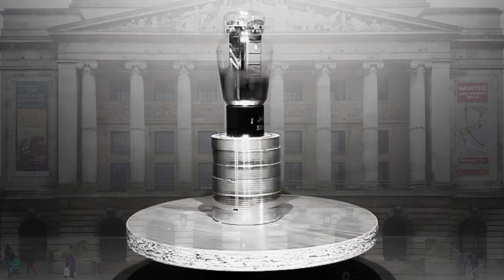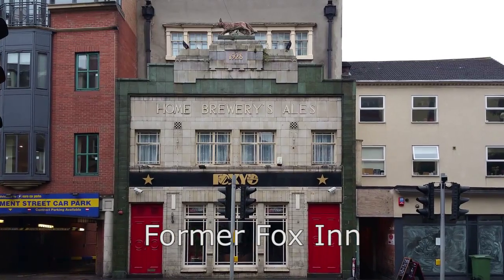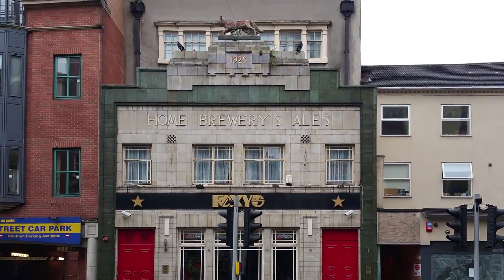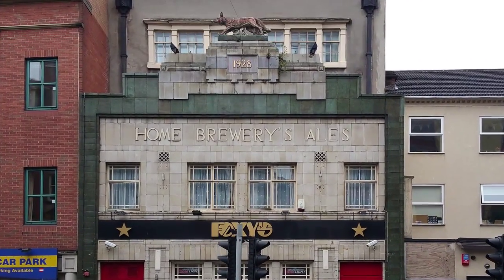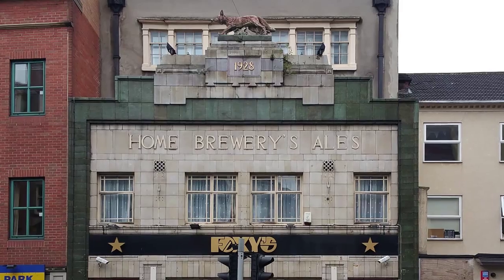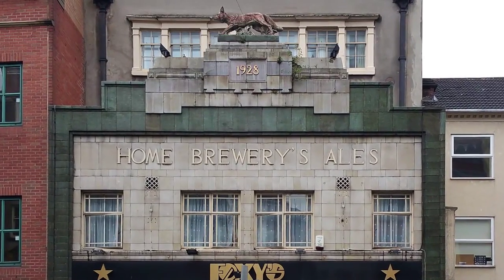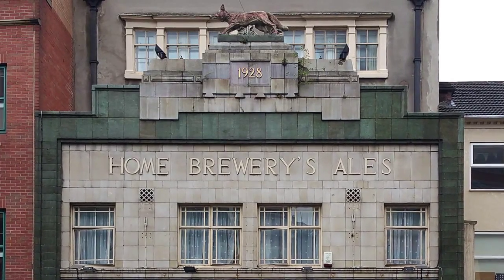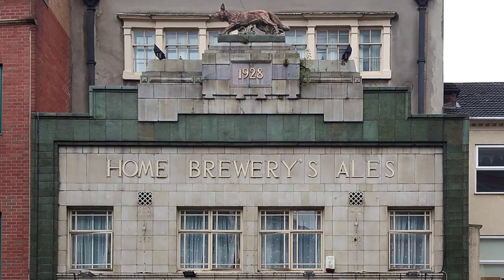Jumping north-east to Upper Parliament Street, amongst the sometimes tatty and closed-down shops nestles Fox's at number 67. I'm enamoured by 1920s tiled buildings, and Fox's is no exception. Built in 1928 and originally named the Fox Inn, it was a home brewery tied house. Home Brewery was located in the Nottingham suburb of Daybrook on Mansfield Road; the brewery closed in 1996.